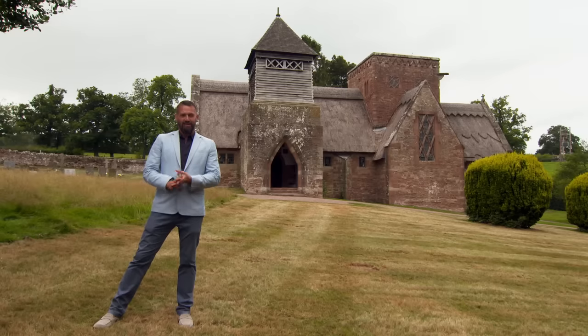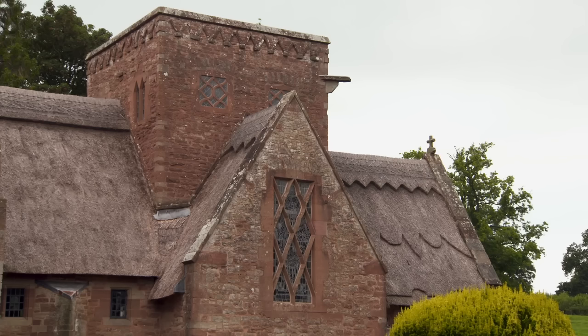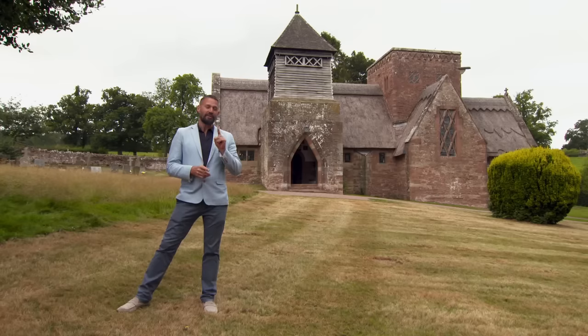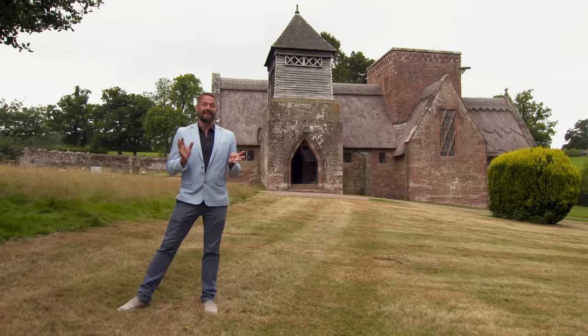Today I'm in Herefordshire and this is Brockhampton Church, just a few miles from Ross-on-Wye. It was built in 1902 by the architect William Letherby, who was a leading light in the arts and crafts movement. But in 2008, a chance visit by a Japanese property investor led him to think this would be perfect in Osaka.